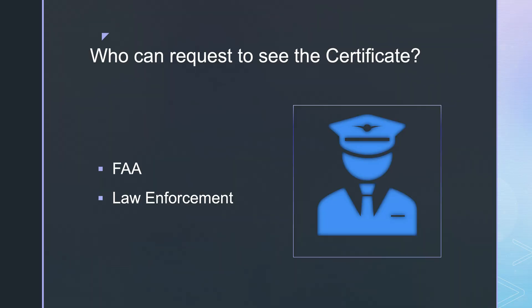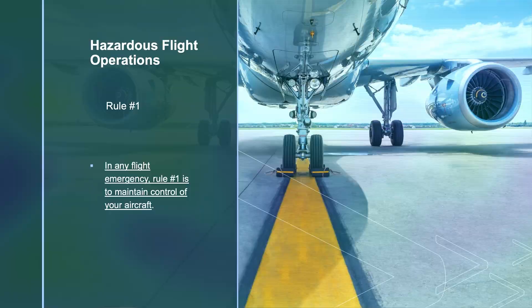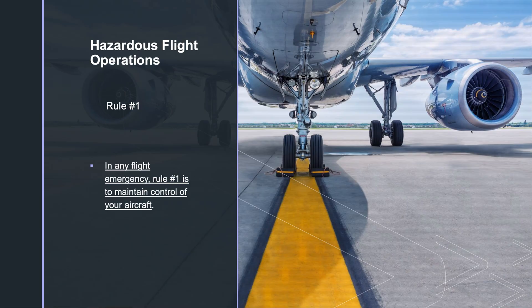Who can request to see the certificate? The FAA and law enforcement. And know that rule number one from Part 107 is that in any flight emergency, rule number one is to maintain control of your aircraft.